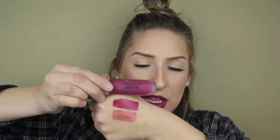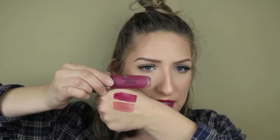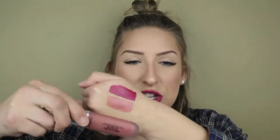Let me go ahead and swatch them for you on my hand so you can see the differences between each one. This shade is called Seduction, and then this berry shade is called Addiction. So you can see the berry one just looks a little bit lighter and more pink than in the package, and this one here just looks a little lighter as well.